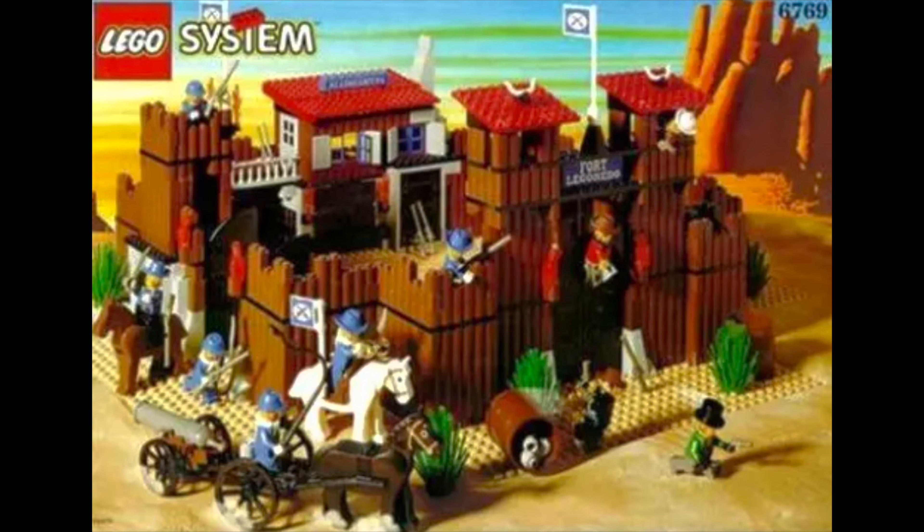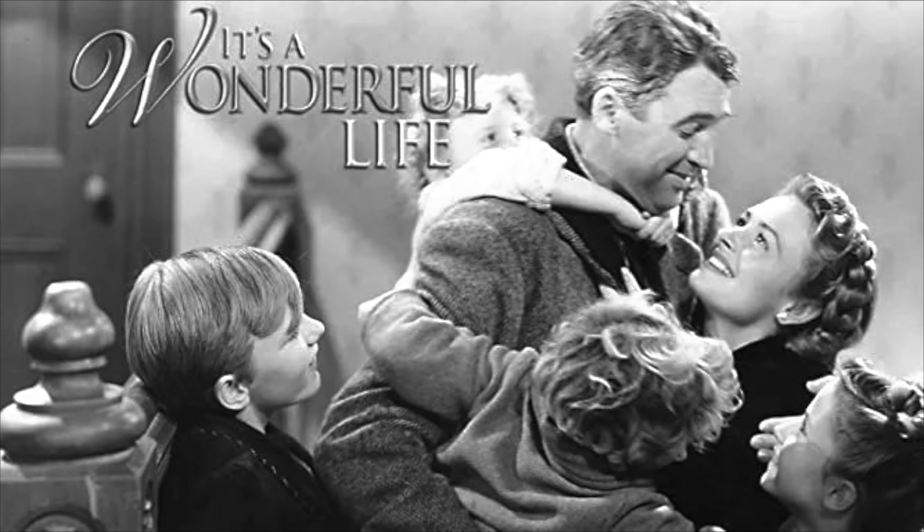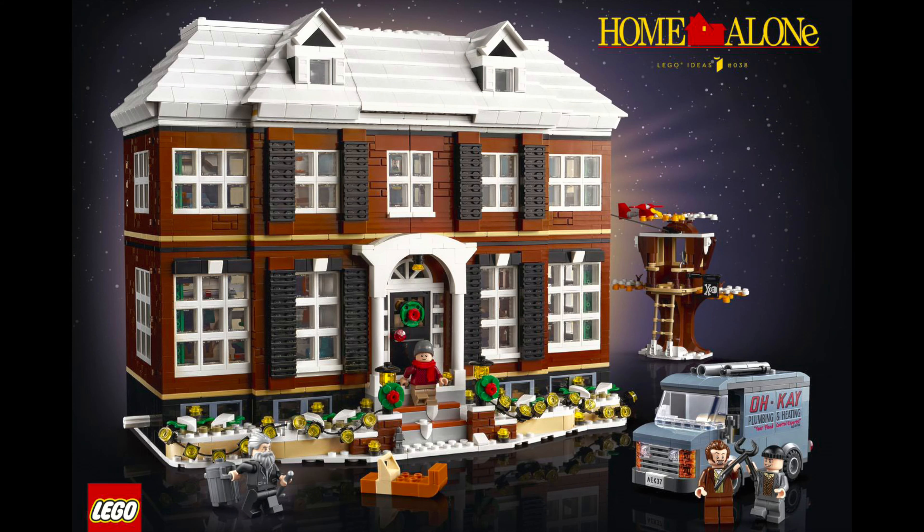It does call back to their Wild West sets from the 90s. The penultimate set is It's a Wonderful LEGO Life, inspired by the Christmas movie It's a Wonderful Life, and I think that might actually be what gives this set a chance. It's a classic Christmas movie, similar to Home Alone — I would even say more so.